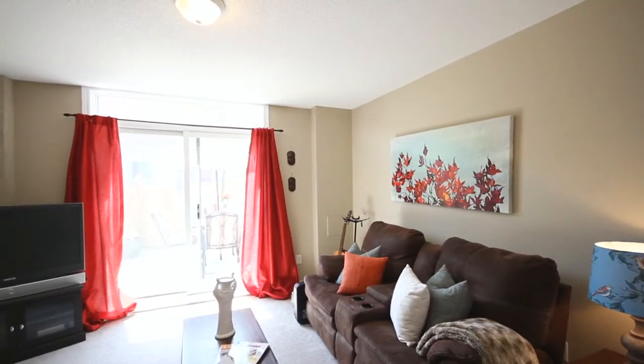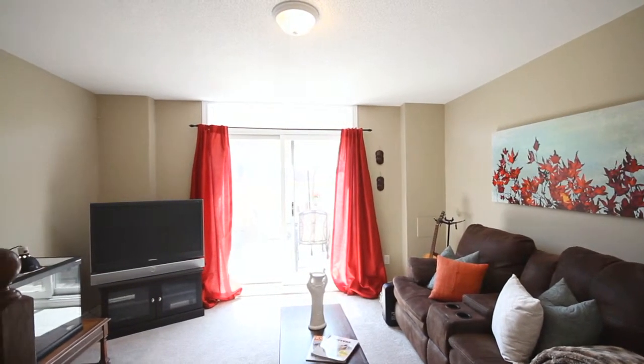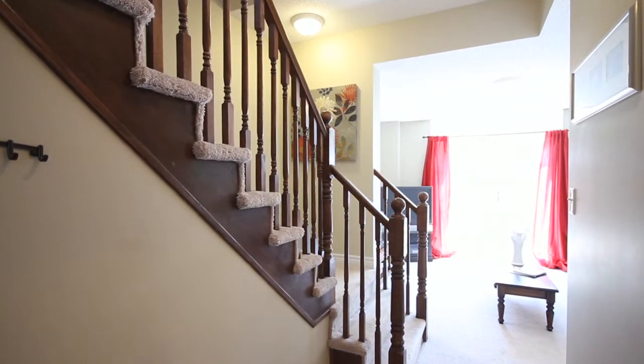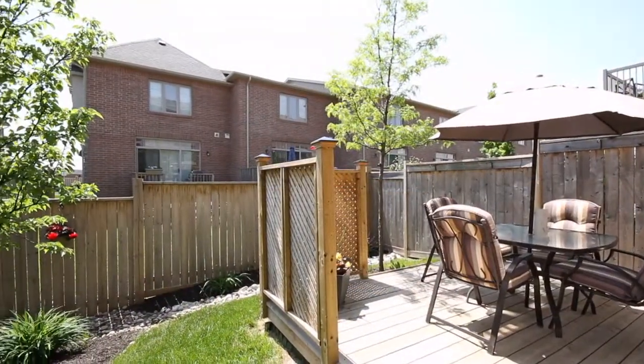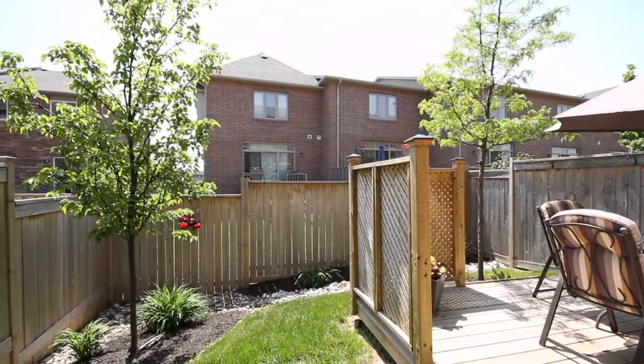As you move down to the lower level, you'll find a completed rec room — great space for movie nights or play space for children. Off your rec room, you have a large slider that takes you out to your custom deck. The beautiful multi-level deck allows for great entertaining in your backyard, which provides mature landscaping and a fully fenced yard.